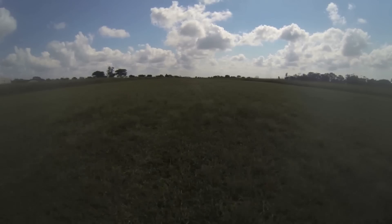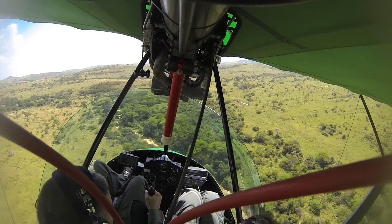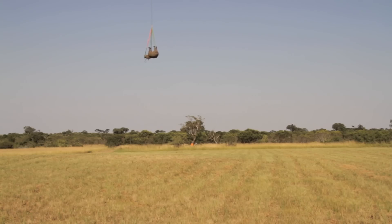It's cheaper sometimes to send out the Bat Hawk to go and find the rhino before calling the helicopter, which costs a bit more to run. So the Bat Hawk on some occasions goes out, finds the rhino, makes a radio call, the helicopter comes and starts — and that's how it assists in situations like that.